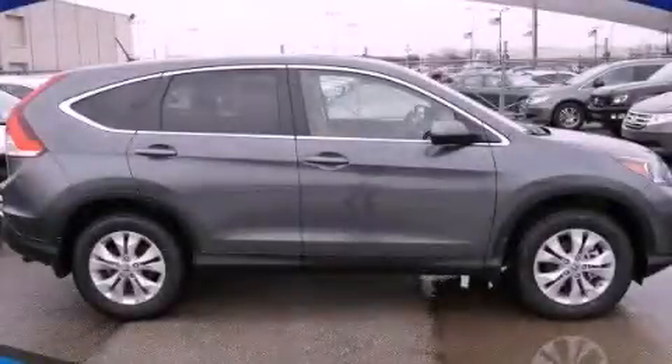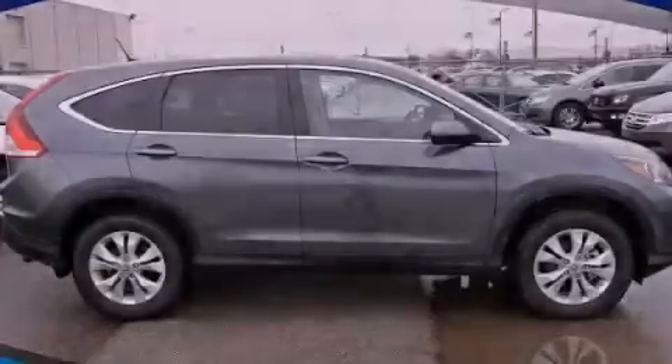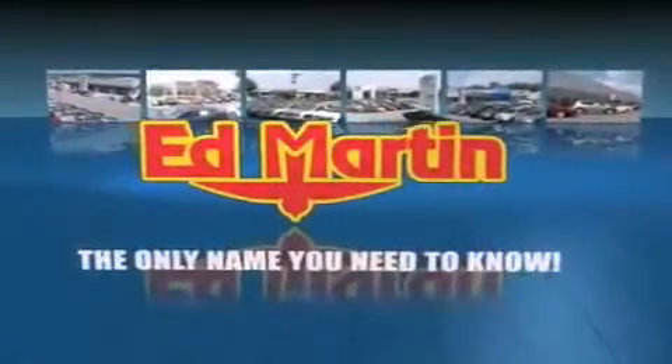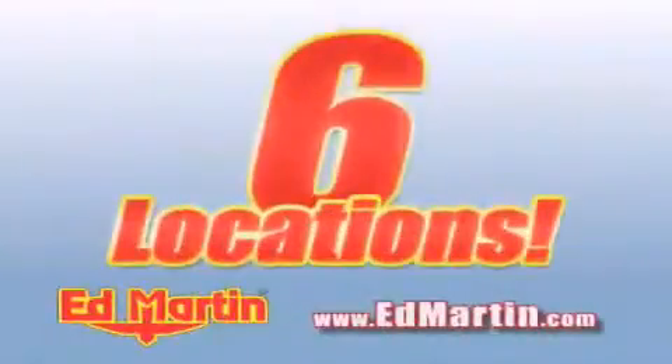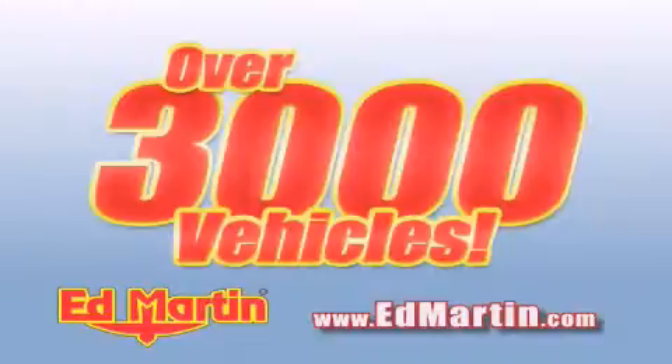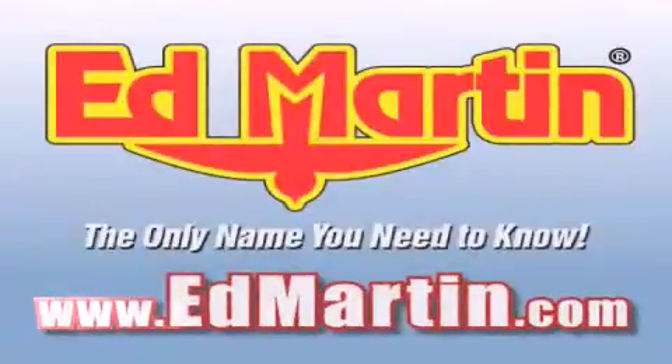We invite you to contact us today to learn more about this vehicle. Ed Martin — the only name you need to know for all your transportation needs. 6 convenient locations, 9 different manufacturers, over 3,000 new and used vehicles, all online at EdMartin.com. Log on to EdMartin.com today.